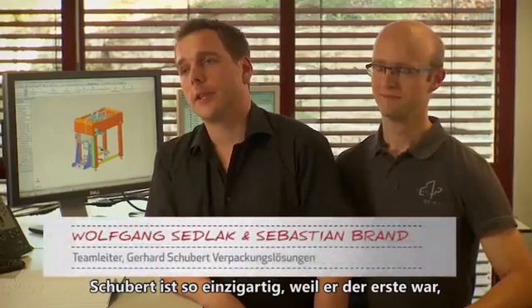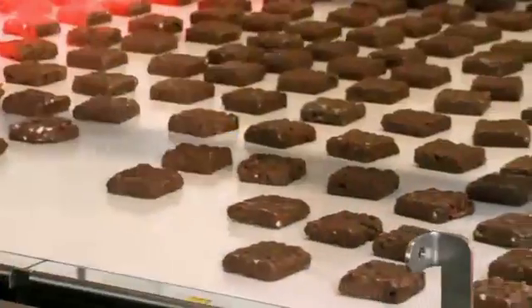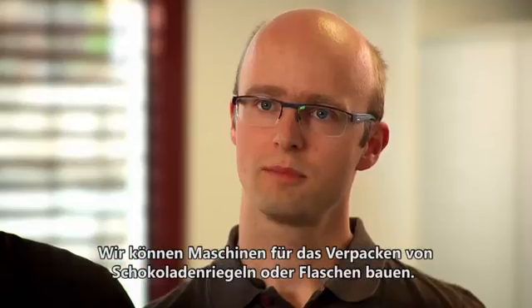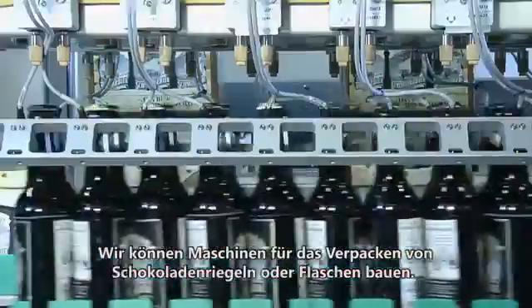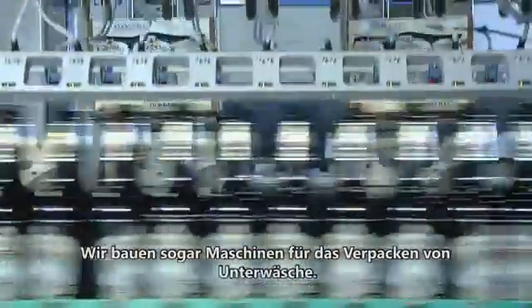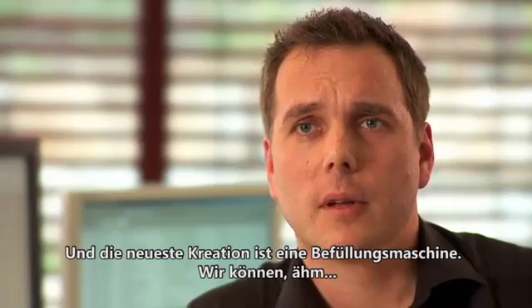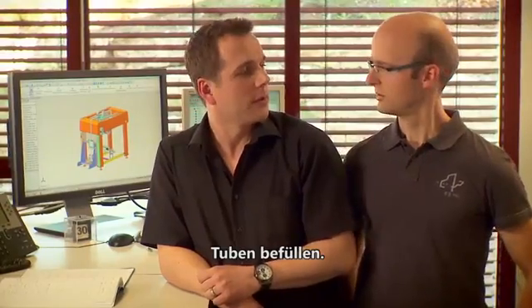Schuppert is so unique because he was the first one who solves packaging tasks with robots. We can build machines for packing chocolate balls, packing bottles. We even build machines for packaging underwear. The latest thing was a filling machine — we can fill tubes.